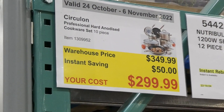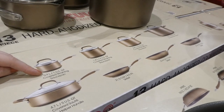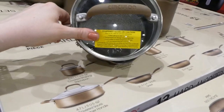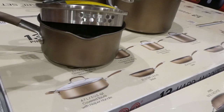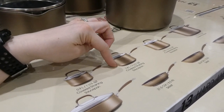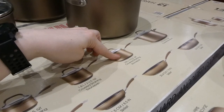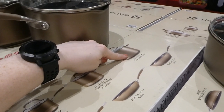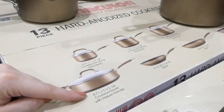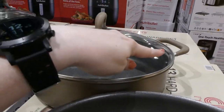Circulon Professional Hard Anodized Cookware Set — 10-piece set for $50 off, under $300. You get a 0.9-litre (1 US quart) covered straining saucepan — the lids have little holes so when you tip it the water comes out but keeps everything inside. There's also a 1.8-litre (2 US quart) covered straining saucepan, a 2.8-litre (3 US quart), a covered 7.5-litre (8 US quart) stock pot, and a 4.7-litre (5 US quart) covered sauté pan with a handle helper.